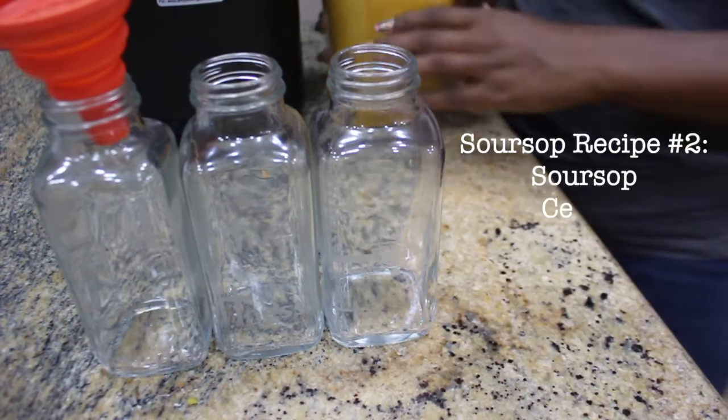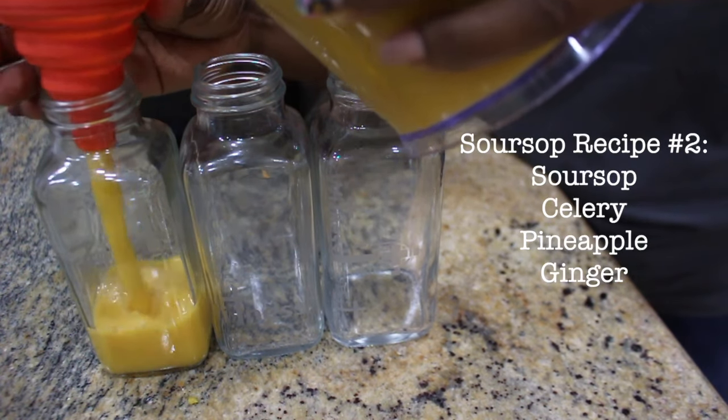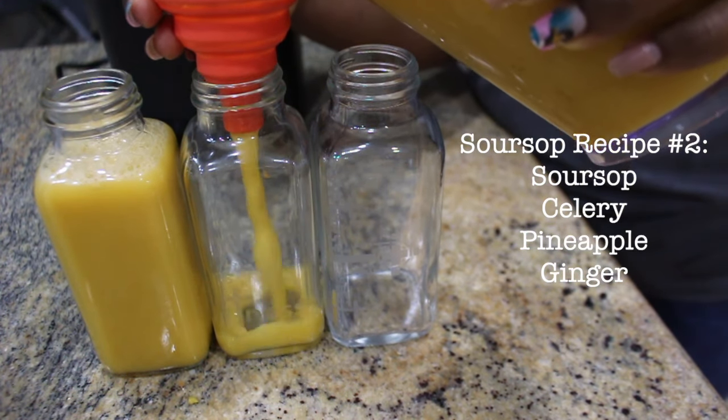The second recipe is celery, pineapple, ginger, and the star of the show, soursop.